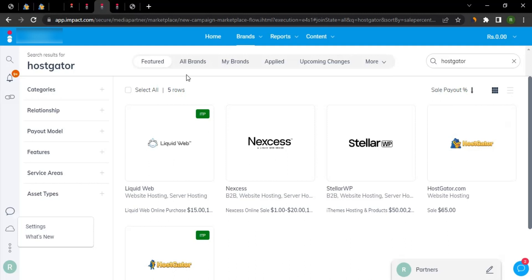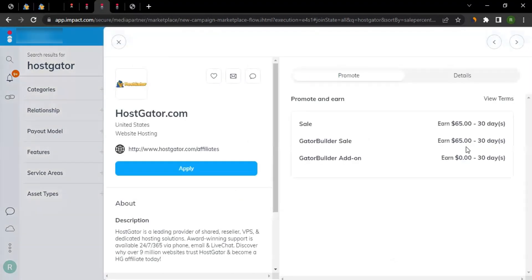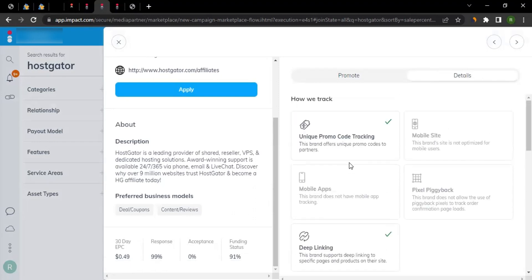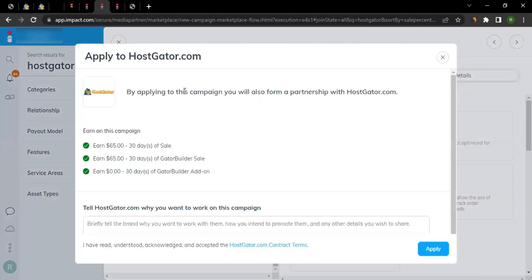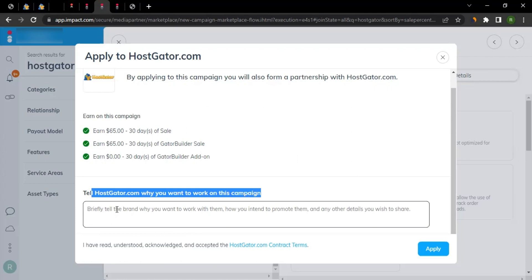Once in Find Brands, search for HostGator and click on their icon. You'll see their affiliate program details, description, and commission info. If you haven't registered yet, click Apply, read through the application, and write why you're a good fit for hostgator.com — this is very important as it's essentially your application to them. Then click Apply.